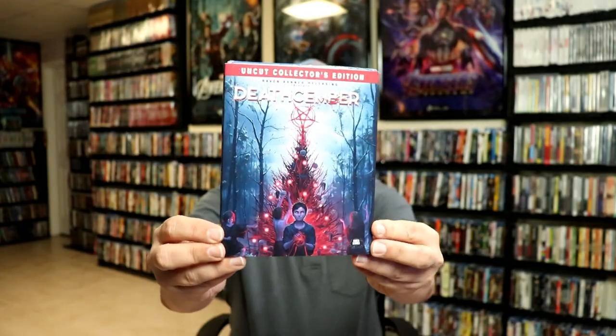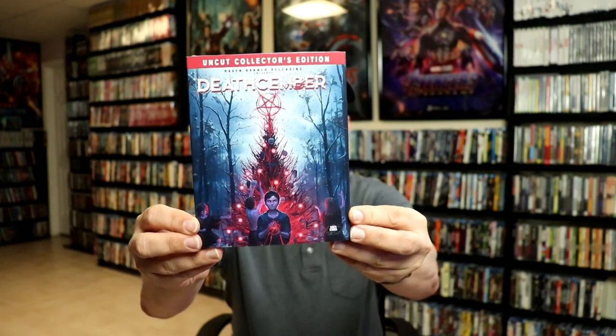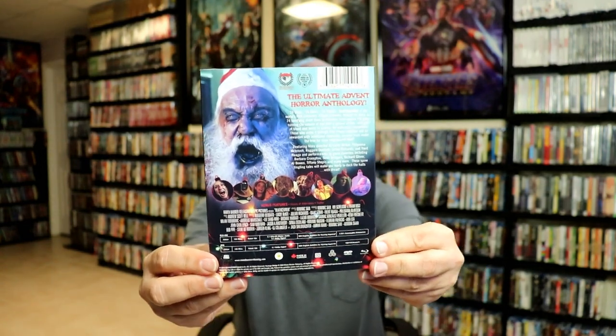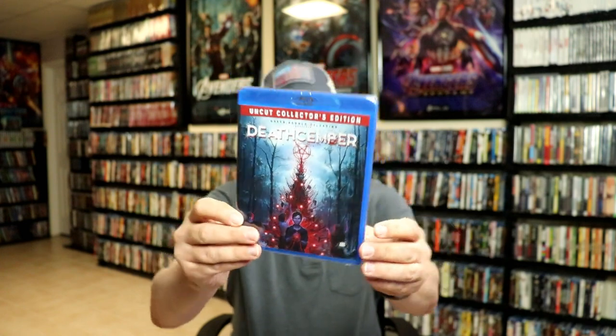Next up, I picked up Death Simber. Really interesting artwork on this one also — I really like the way that looks, and definitely the back of it. Pretty amazing. I can't wait to watch this one and see what it's all about. This has not had a release in the U.S., I don't believe.